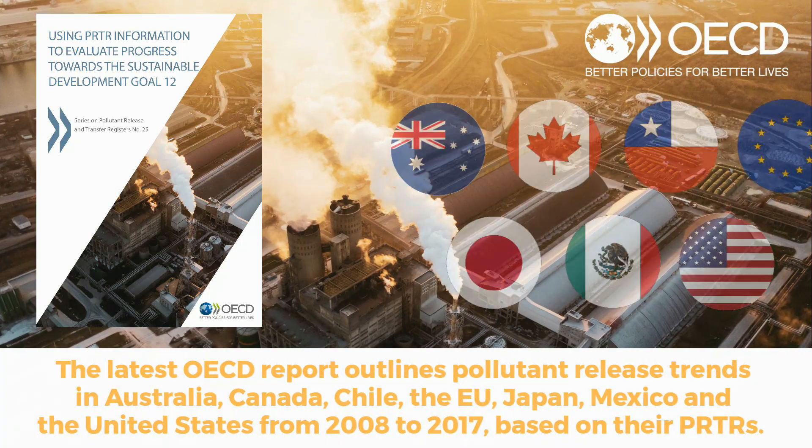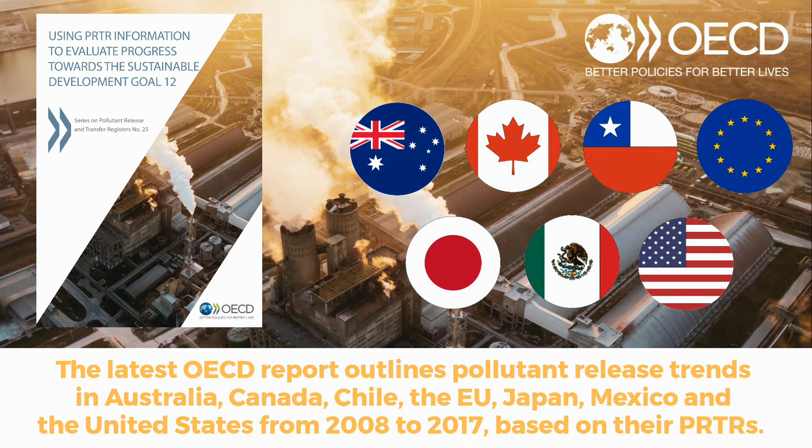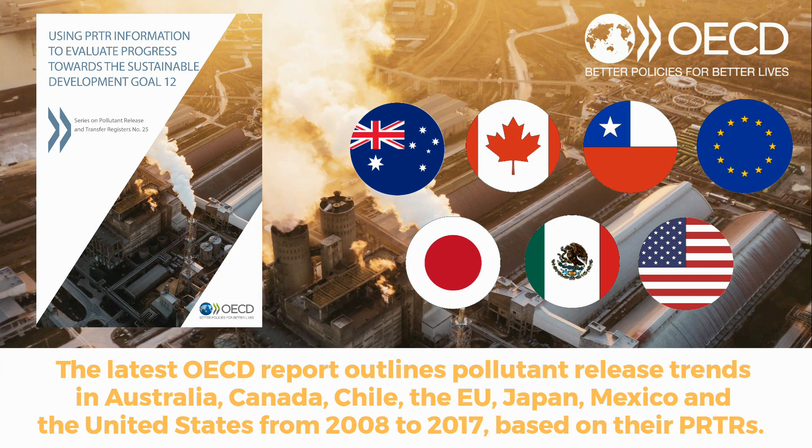The latest OECD report outlines pollutant release trends in Australia, Canada, Chile, the EU, Japan, Mexico and the United States from 2008 to 2017, based on their PRTRs.